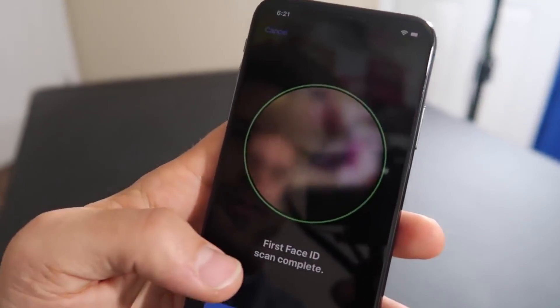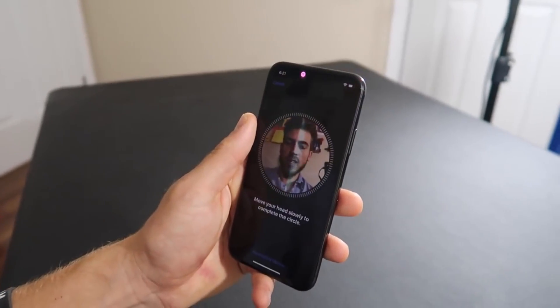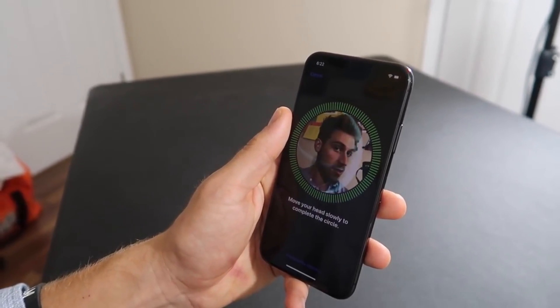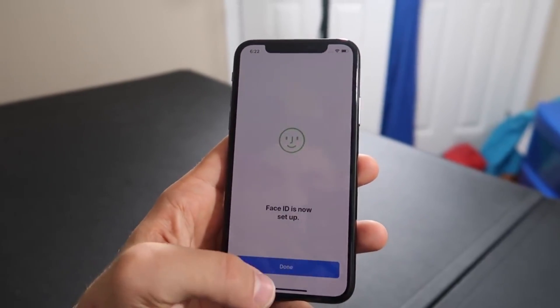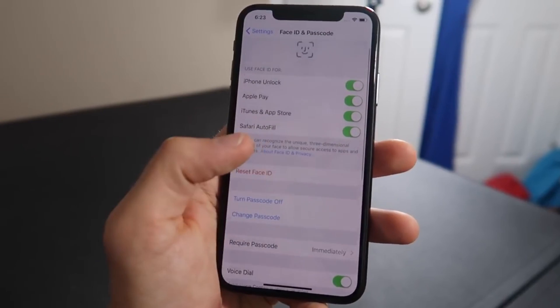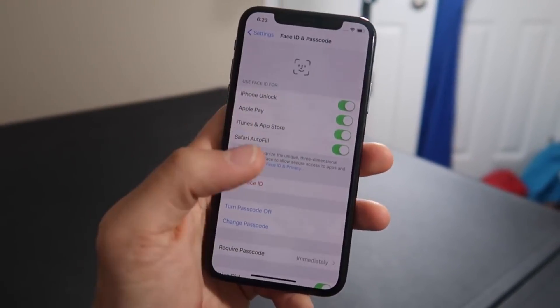For additional protection, Face ID allows only 5 unsuccessful match attempts before a passcode is required to access your iPhone. Face ID automatically adapts to changes in your appearance, such as wearing cosmetic makeup or growing facial hair. If there is a more significant change, like shaving a full beard, Face ID confirms your identity using your passcode before it updates your facial recognition data.